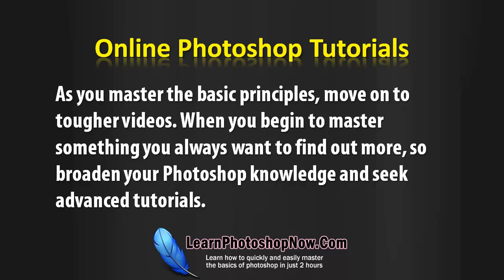As you master the basic principles, move on to tougher videos. When you begin to master something, you always want to find out more, so broaden your Photoshop knowledge and seek advanced tutorials.